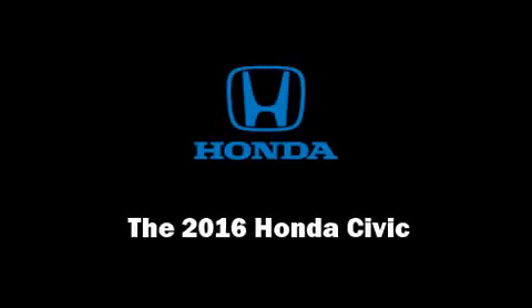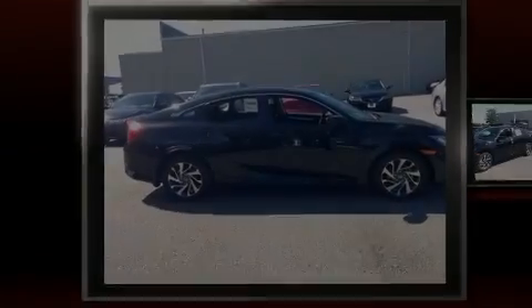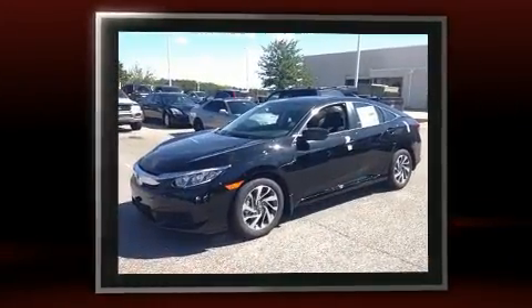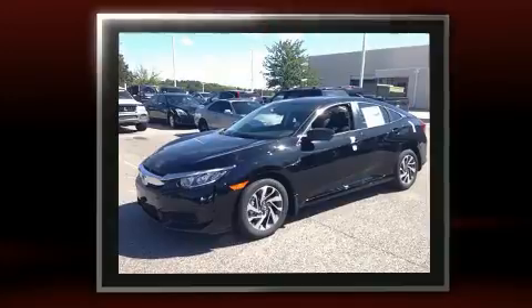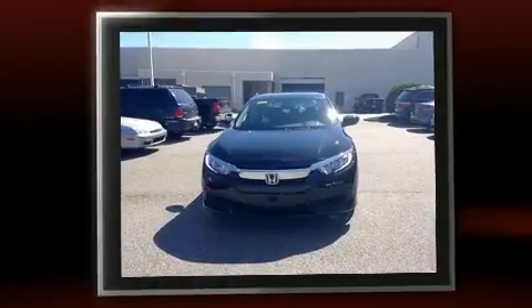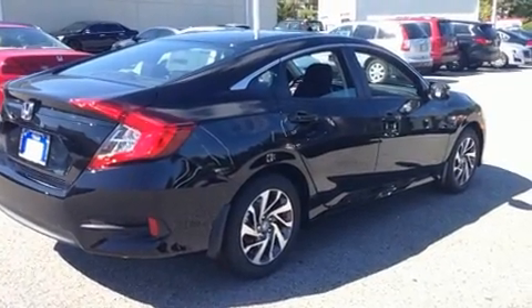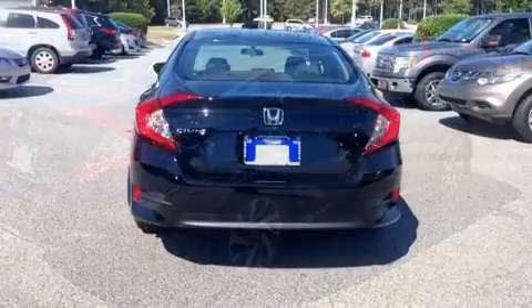Familiarize yourself with the 2016 Honda Civic. This four-door, five-passenger sedan stands out among competitors in its class. It features a front-wheel drive platform, an automatic transmission, and a two-liter four-cylinder engine.